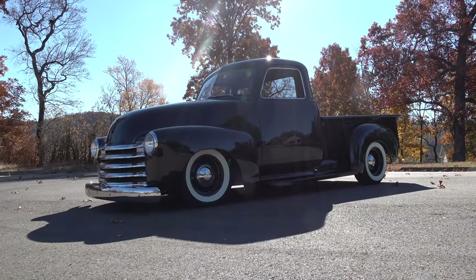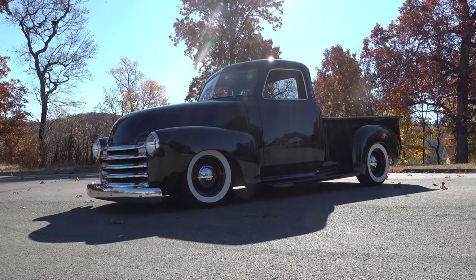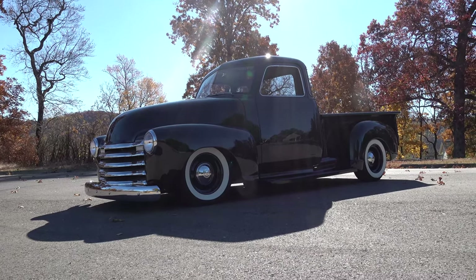There you go — from Steve Holcomb Pro Auto Custom Interiors, a very cool 1953 Chevrolet pickup truck. Hope you all enjoyed it. See ya!